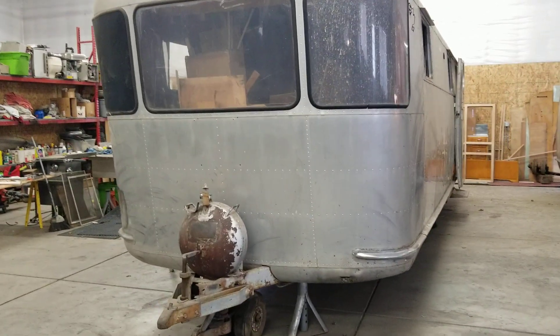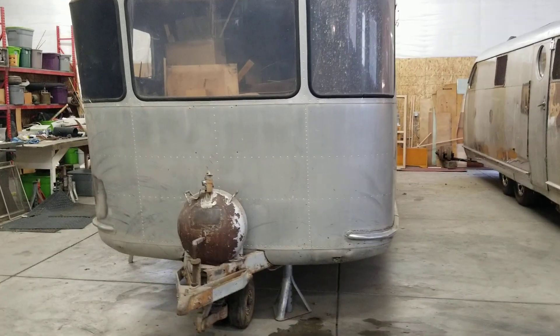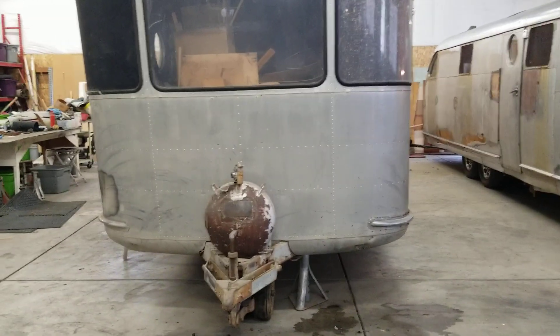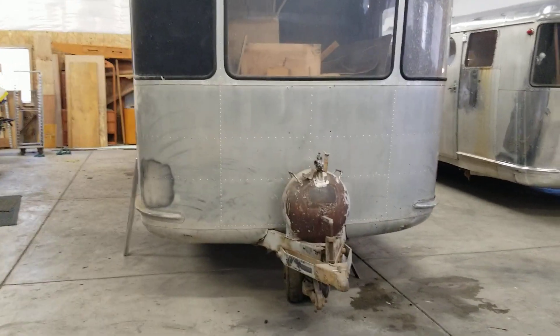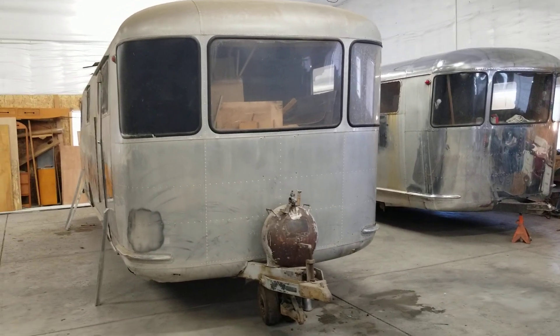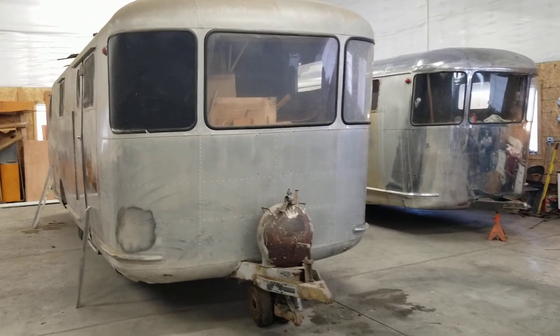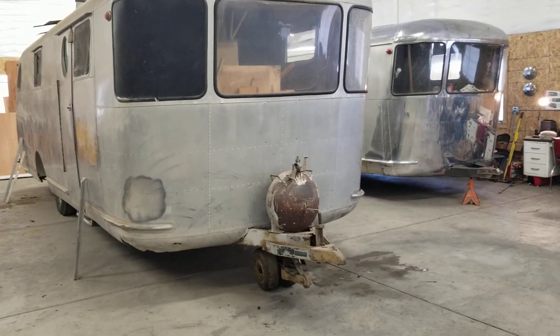Nice frame under it. It's just a matter of sandblasting and painting — you don't have to be welding the whole frame together as in some cases. The body on this is nice and straight.